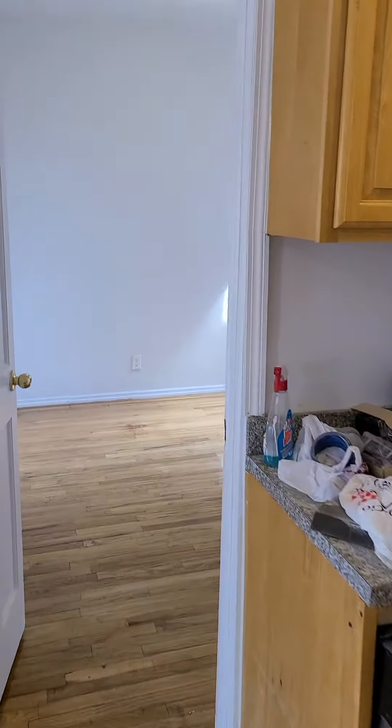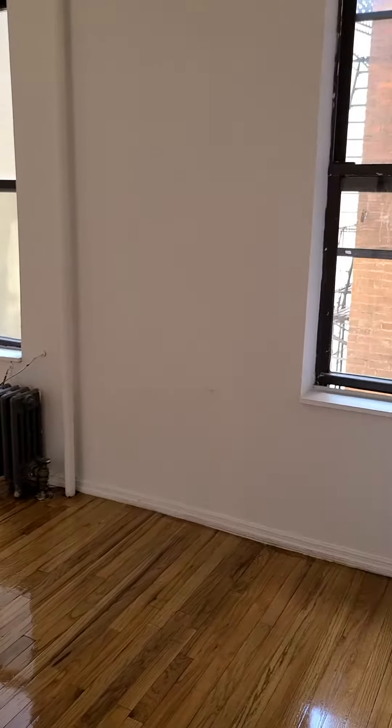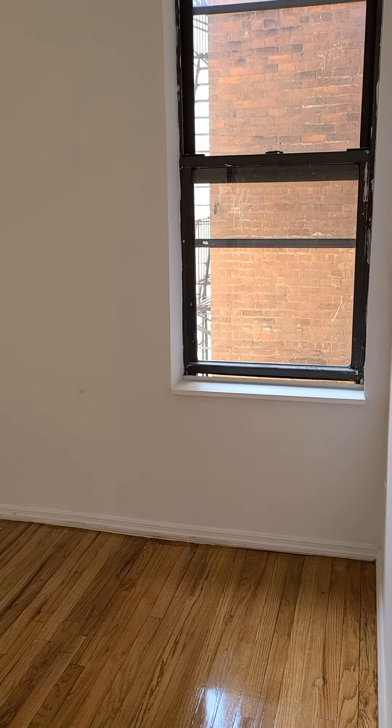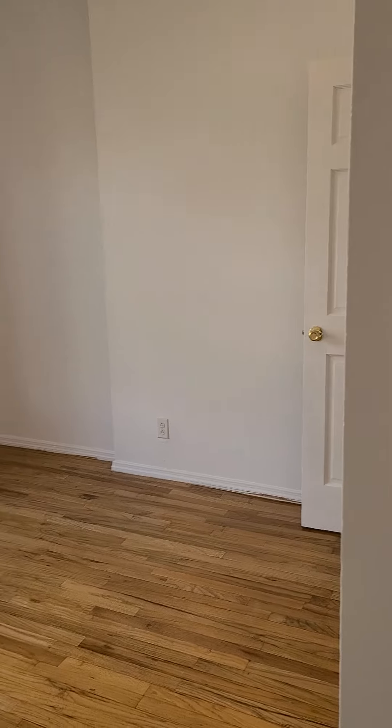You've got the living room and kitchen combo, and over here is one bedroom. Every bedroom has a closet, as you can see right there, and every bedroom fits a queen. Now the one to the left is a smaller one — I would go with a full there.